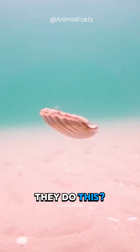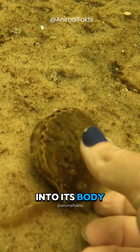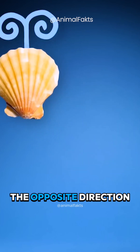But how do they do this? When a scallop opens its shell, it sucks water into its body. Then it can shoot that water back out, like a jet. Whichever way the scallop shoots the water will push it in the opposite direction.